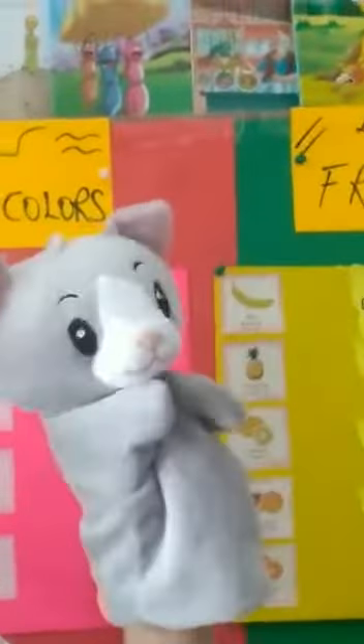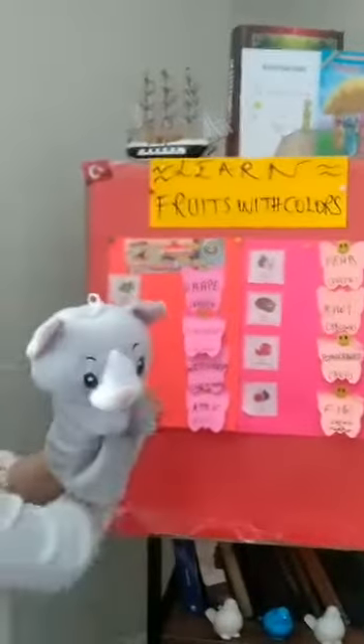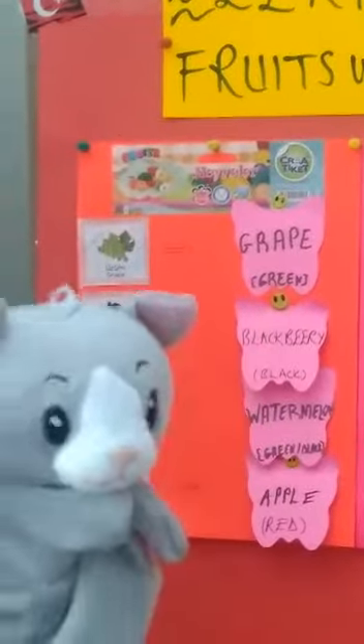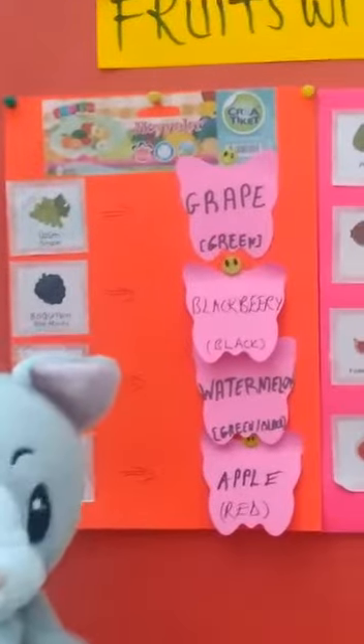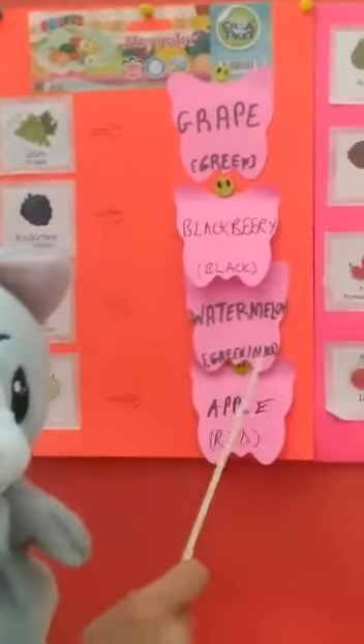Okay, here is grape — grape with green. Okay, blackberry — blackberry with black and green leaves. Now here is watermelon. Watermelon is a huge fruit, you know, with green and black color.